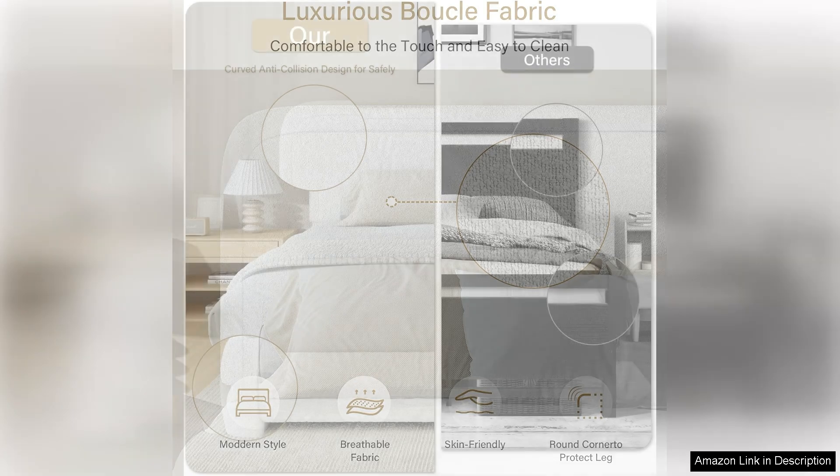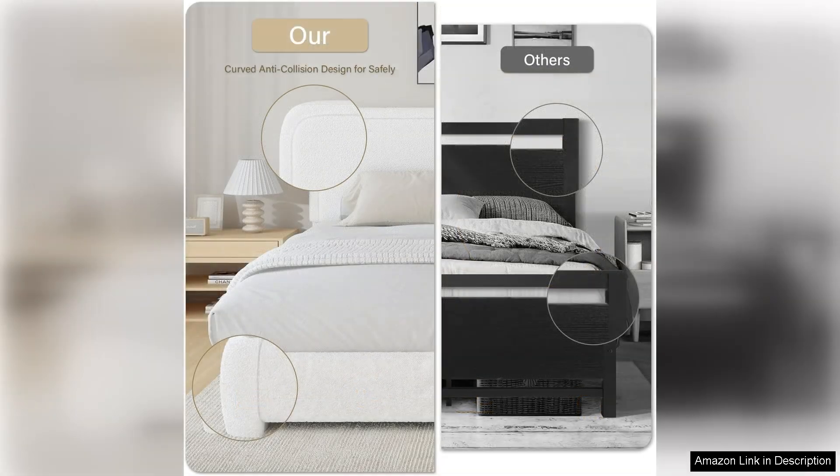One of the standout features is the integrated storage options. The platform design allows for ample underbed storage, perfect for stowing away seasonal items or extra bedding without sacrificing style.